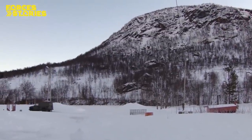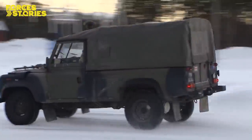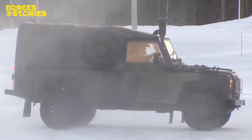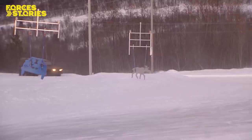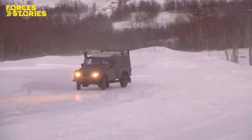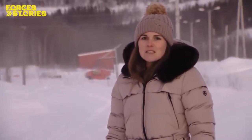Driving on the north Norwegian roads in winter is treacherous, as this military Land Rover proves. It's minus 22 and the roads are covered in thick ice. That's why drivers here with the Commando Helicopter Force in Norway are learning to drive on a specially created skidpan. It gives them the techniques they'll need to drive safely on the roads in the snow and ice.